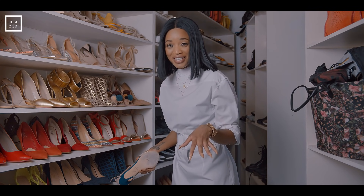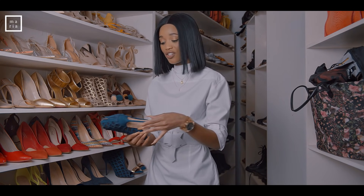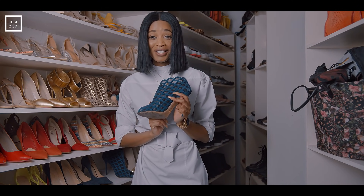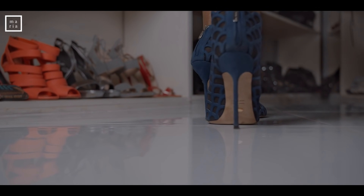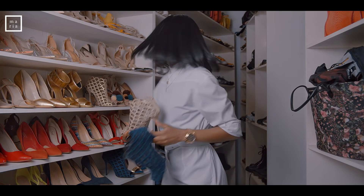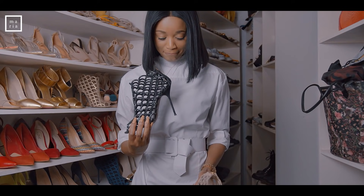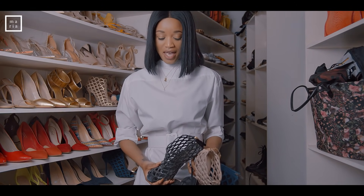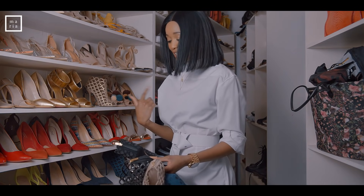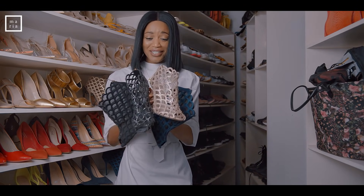Moving on to my other favorite shoe brand — Sergio Rossi. These are Sergio Rossis. I have four pairs of this exact same style in different colors. Okay, I see it, I have a problem. But they're pretty, don't you think? Look at them — gorgeous, right?